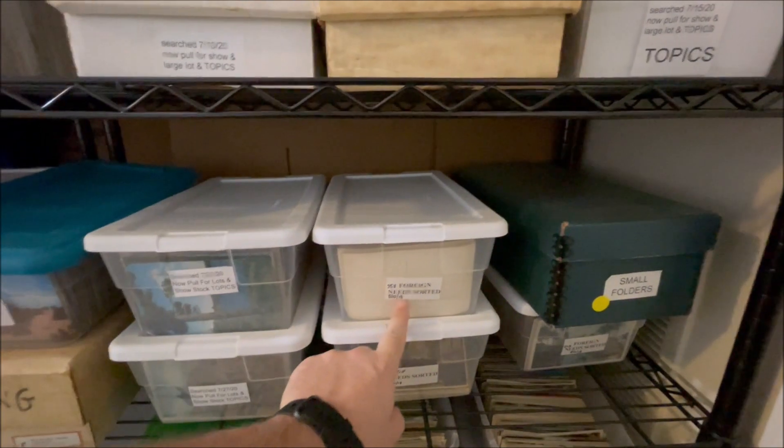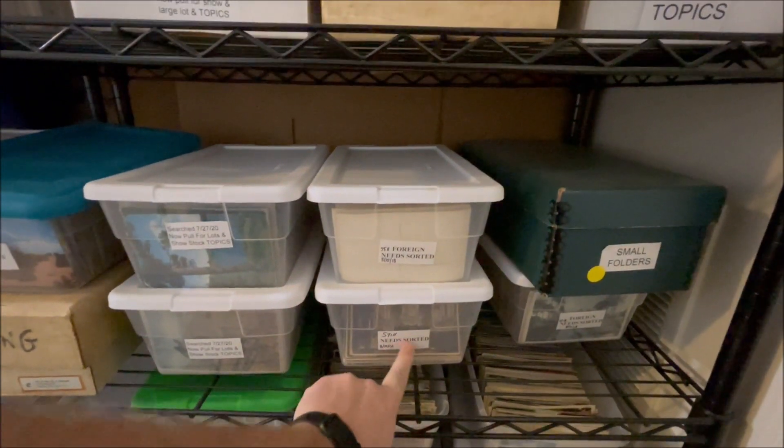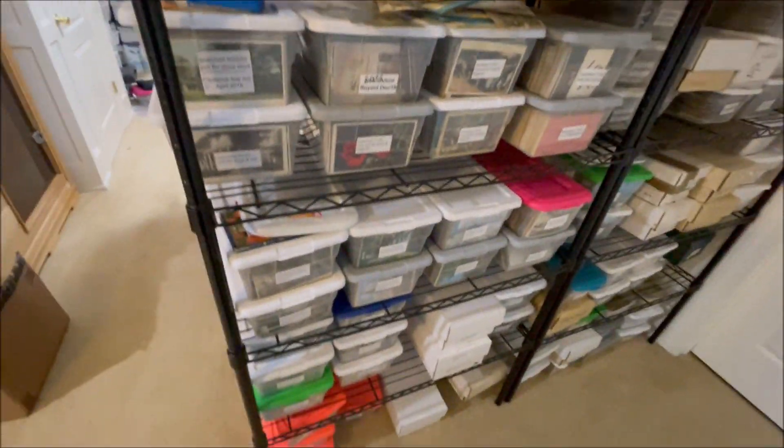These are just from several dealers that I've bought out over the years. Here's 2018 — that was the last time I looked at it. Still needs sorted. 2018, very common. So this is what happens — this is a hell of a back stock, or whatever you want to call it. Death pile. This is a fricking death pile. This is just one unit.